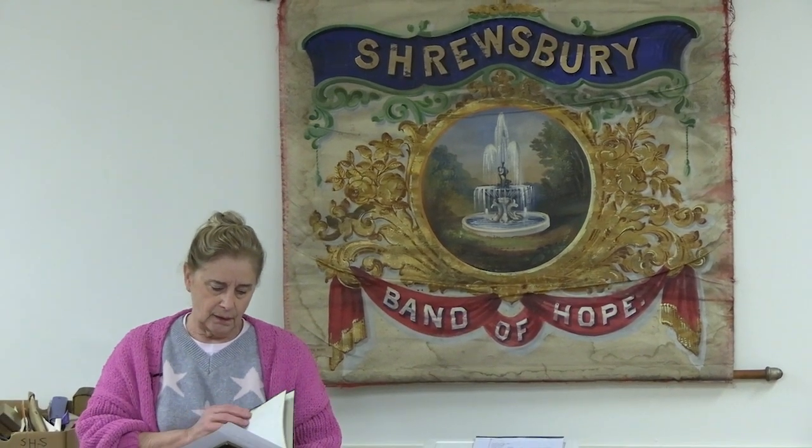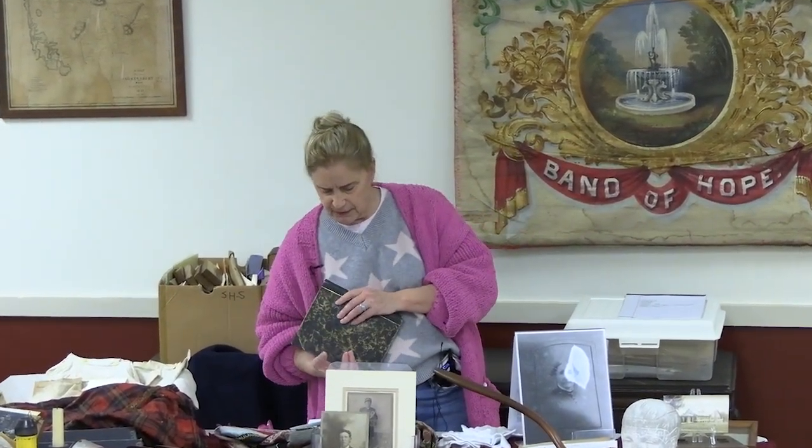This book behind me is basically meeting minutes that they took. Article 1 states the association shall be called the Quinsigamon Band of Hope. Article 2 was that the object of the association is to encourage the young to abstain from intoxicating liquors, tobacco, and profanity, and those who signed the constitution agreed to abstain from all of these items. They had a pledge they had to recite: 'I hereby solemnly pledge myself to abstain from all intoxicating liquors as beverages, from the use of all tobacco products, and from the use of profanity.'